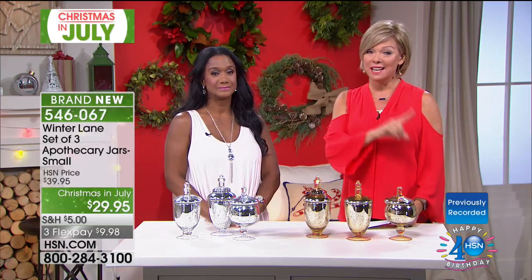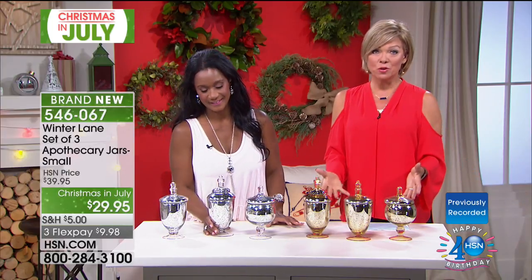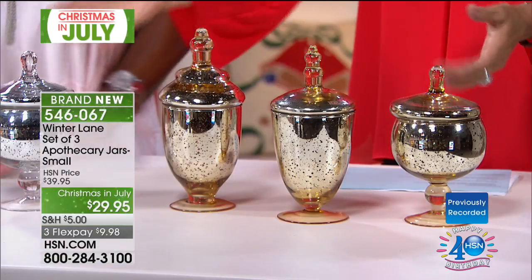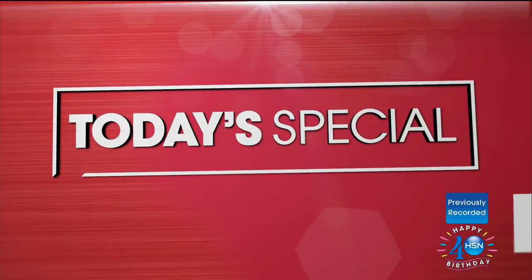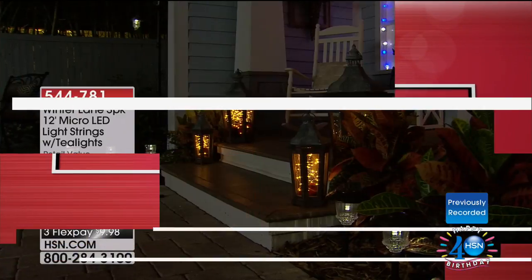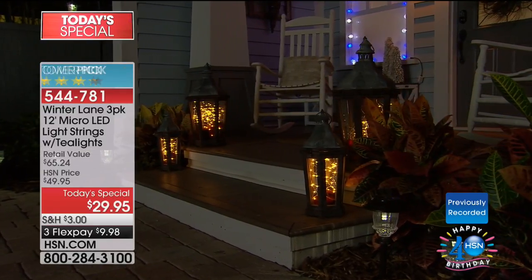This is a one-day event. Our Today's Special is at about 5,000 sold already, and the apothecary jars were down to a couple hundred. Here's your gold, here's your silver — item 5-4-6-0-6-7. You do get all three and they're $10 off today. First and foremost, the info to get that Today's Special — item 544-781. It's three 12-foot strands of lights. The sky's the limit — you will be amazed at how many different things you can do with these lights.